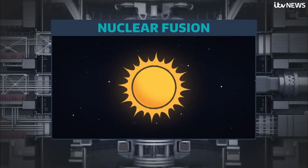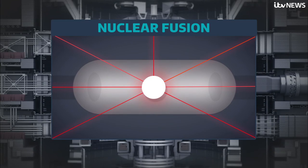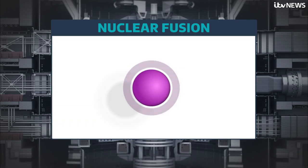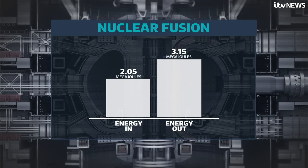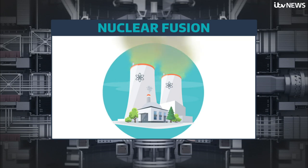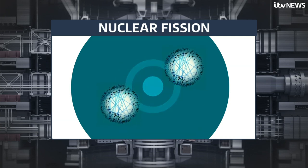Nuclear fusion is what keeps the sun burning. Scientists have recreated that on Earth using powerful lasers — they focus them on atoms, fusing them together to release energy. Now, for the first time, they've managed to produce more energy than was put in. It's cleaner than current nuclear plants that rely on a process called fission, which emits lots of energy but also harmful radiation.